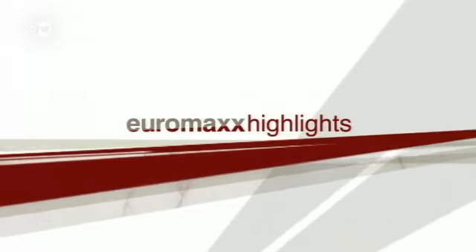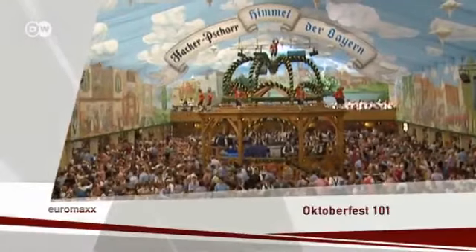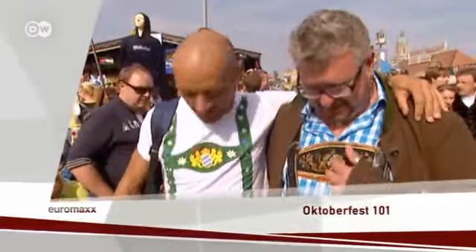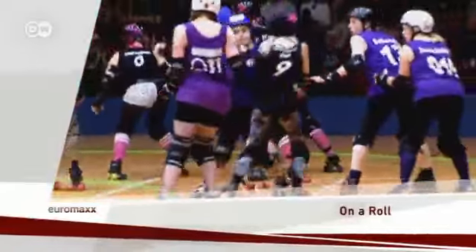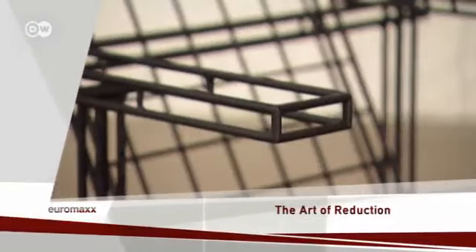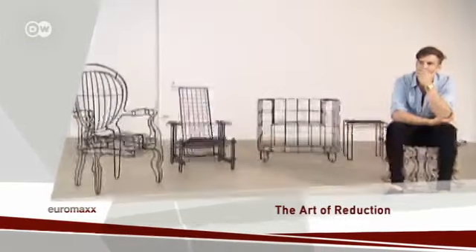Euromax Highlights, and here's your host, Karin Helmstedt. Greetings from Berlin, and a warm welcome to our Highlights Edition, coming at you this time with the following stories: Oktoberfest 101, an insider's guide to the world's biggest beer bash. On a roll — roller derby is making tracks here in Europe. The Art of Reduction — pared-down designs by Jan Plechacz.